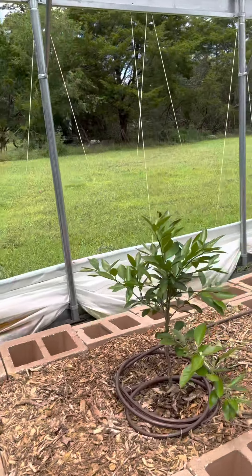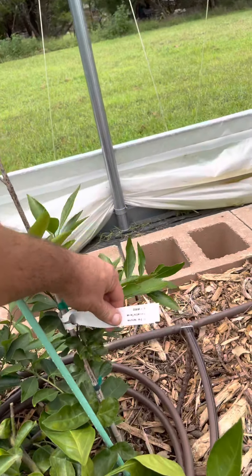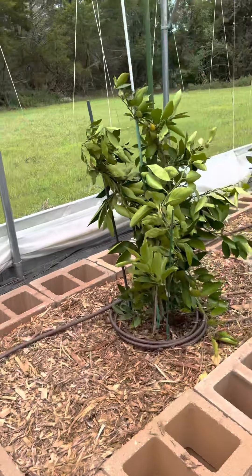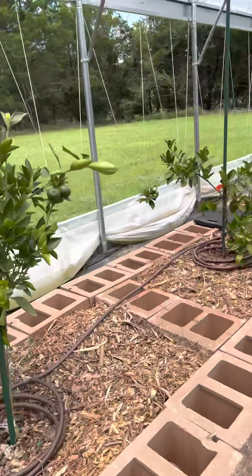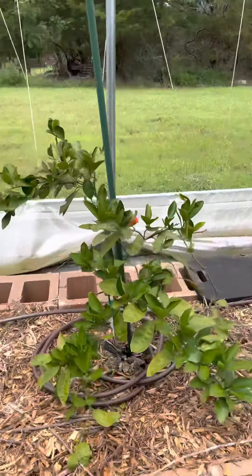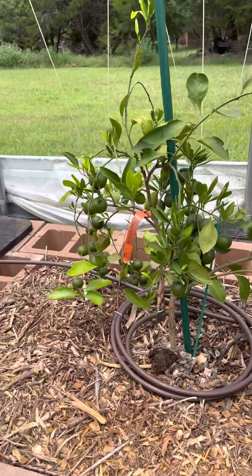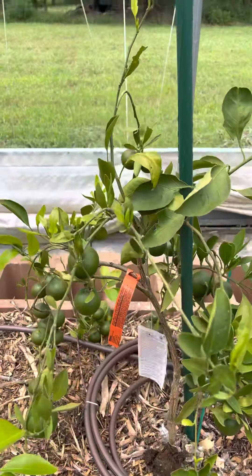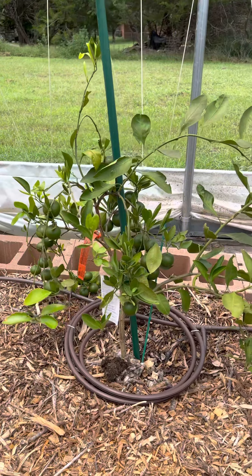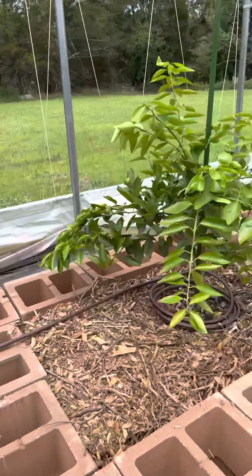These are all the satsumas on this side. We have the Sheshan, the Migua, Bumper Crop, the Miho, and then the one that's absolutely not messing around — the Sito satsuma — with tons and tons of citrus on it. There's got to be at least over 30 citrus on that plant. That is the Changelo Mineola, looks absolutely beautiful and has grown quite a bit.